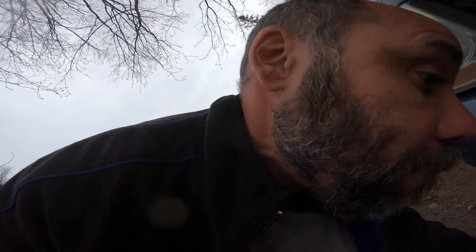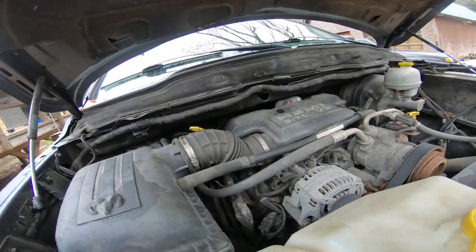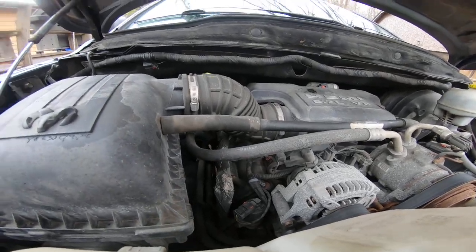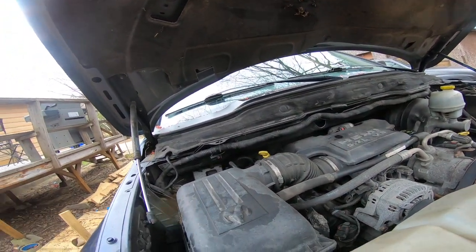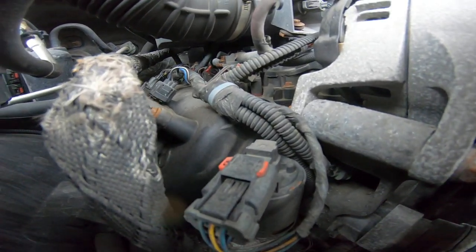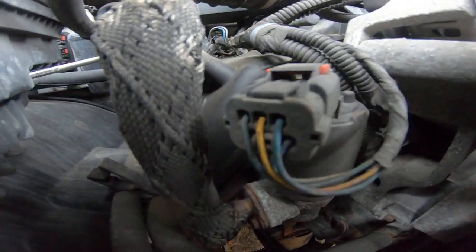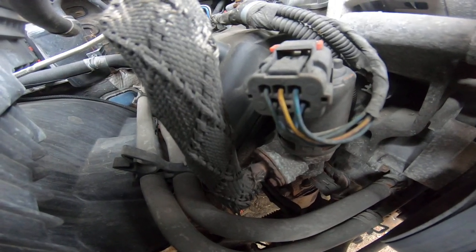Here's what happened: the last time I went out — actually the time before that — I forgot to bring my trusty code reader with me. But today we are talking about code P0405. That right there is probably the cause of my problems. This is the exhaust gas recirculation sensor — otherwise known as the 'you're messing up my truck' sensor.